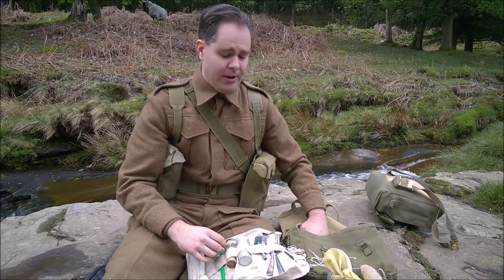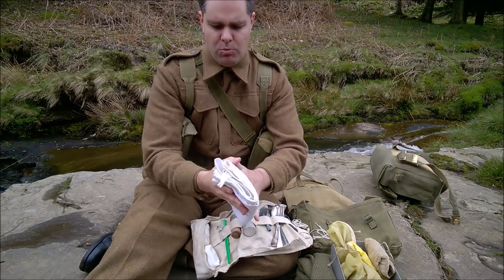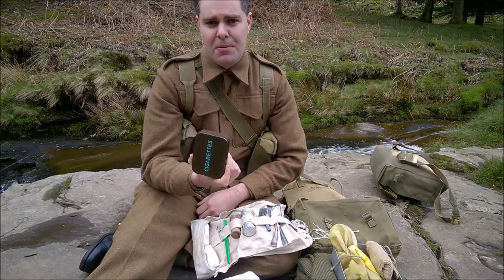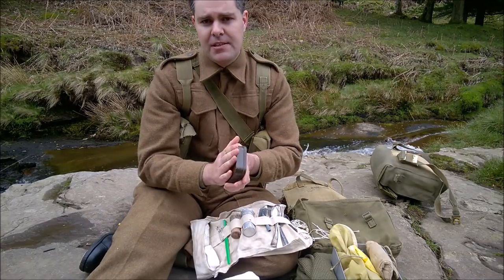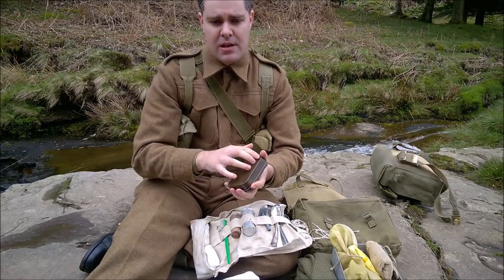The last two things I carry: a towel - just a simple, straightforward white towel. This one's actually a fifties dated one, but I've got a 1943 one which is identical. And the last item is this - not cigarettes, it says. This is actually the only piece of relatively modern equipment I carry, and that's a first aid kit. Within here you've got plasters, blister plasters, eye wash, and a small bandage - because if you have any strains, sprains, or get something in your eye, it's potentially going to be a while before you get back to the medical station.